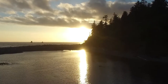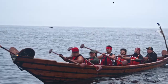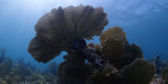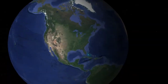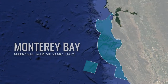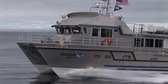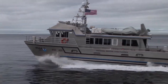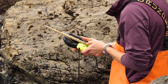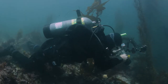NOAA's National Marine Sanctuary System is a network of protected underwater parks encompassing more than 600,000 square miles of marine and Great Lakes waters. Monterey Bay National Marine Sanctuary was added to the system in 1992 for resource protection, research, education, and public enjoyment.